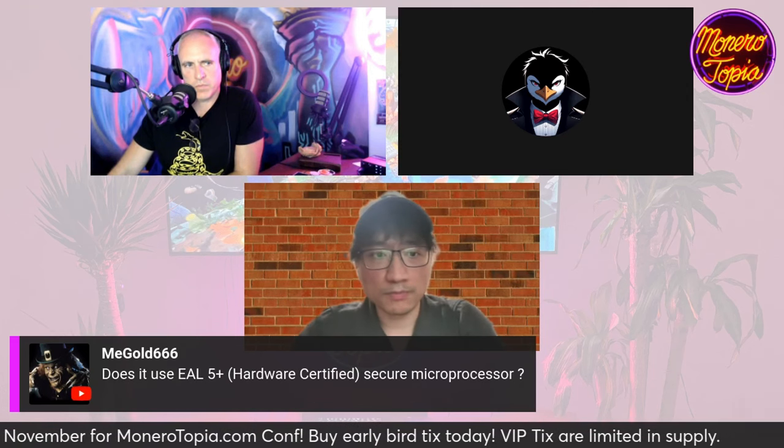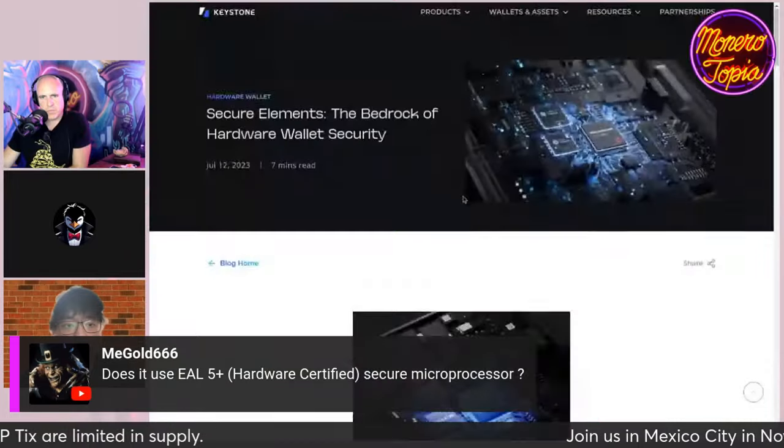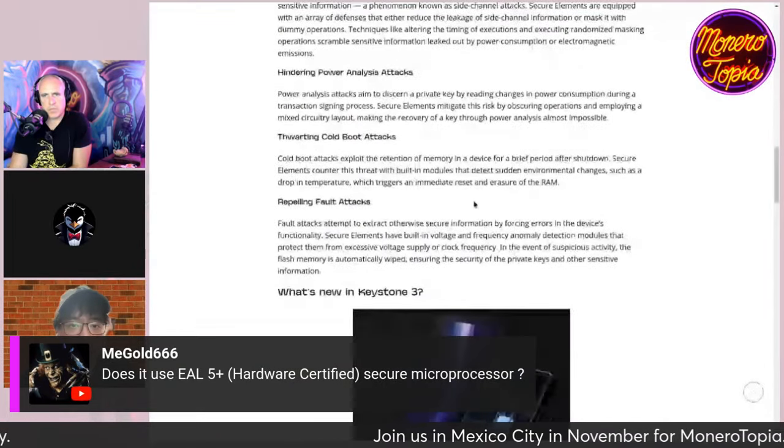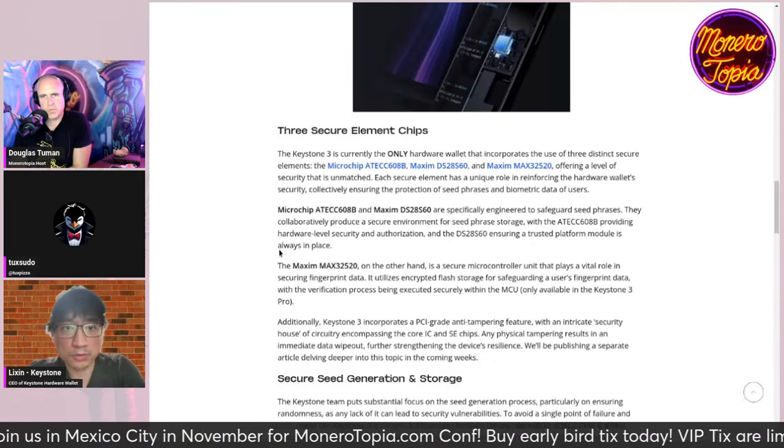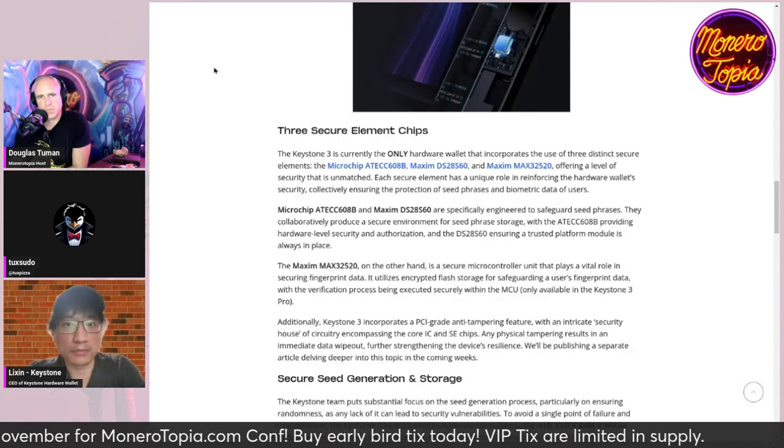Regarding the question about EAL 5+ certified secure microprocessors: we have three secure elements — two from Maxim and one from Microchip. All of them are Western vendors. They didn't take the EAL 5 or EAL 6 standard; they use the PCI standard instead. So they use a different standard for secure elements.